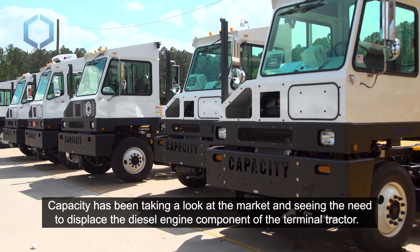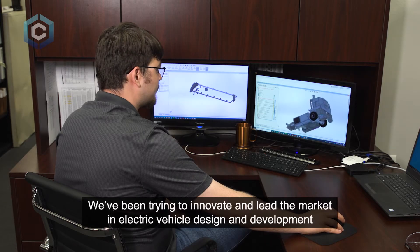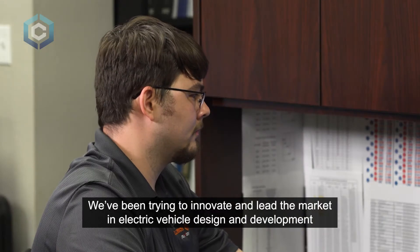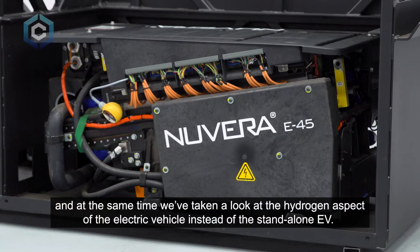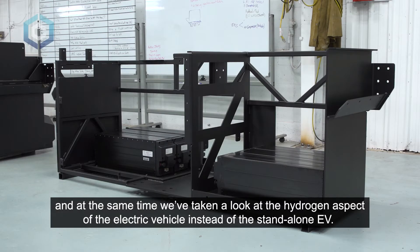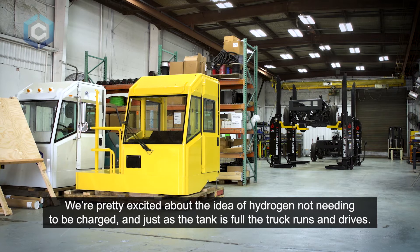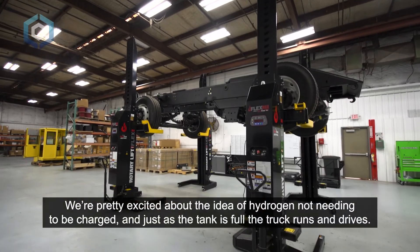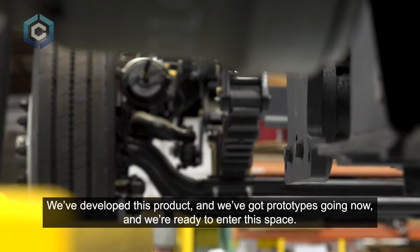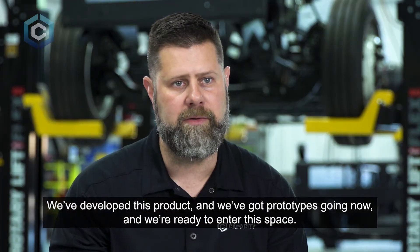Capacity has been taking a look at the market and seeing the need to displace the diesel engine component of the terminal tractor. We've been trying to innovate and lead the market in electric vehicle design and development, and at the same time we've taken a look at the hydrogen aspect of the electric vehicle instead of the standalone EV. We've developed this product, we've got prototypes going now, and we're ready to enter this space.